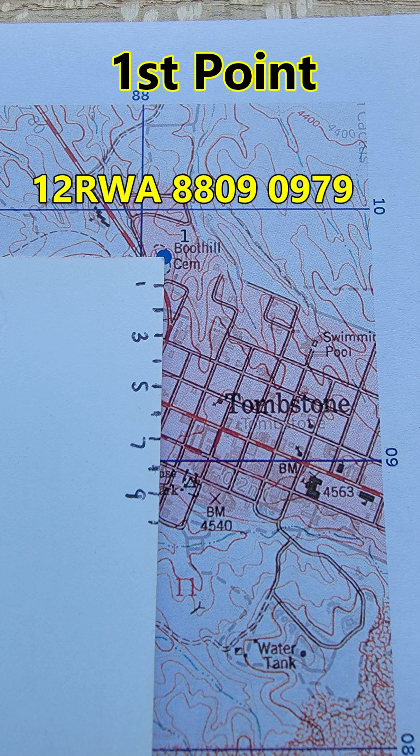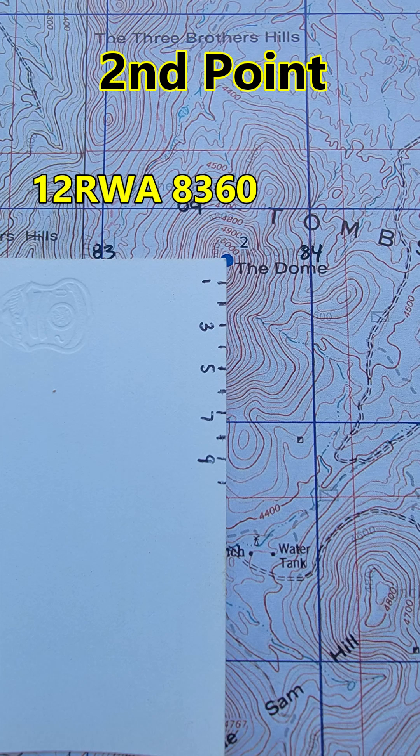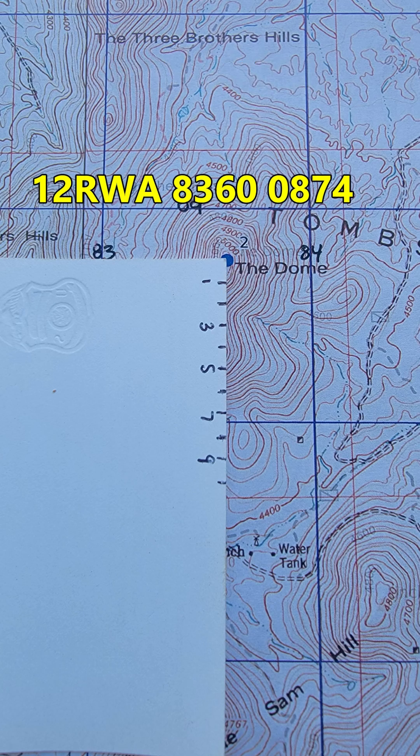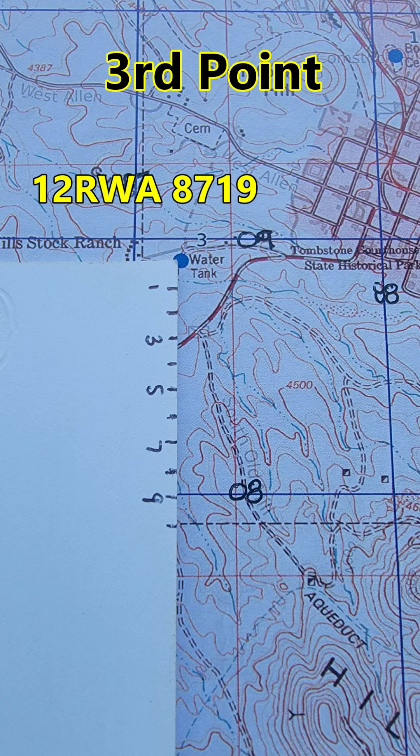The eight-digit grid coordinate for the first point is 8809-0979. The second point is 8360-0874. The third point is 8719-0890.